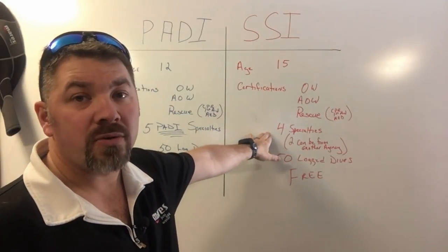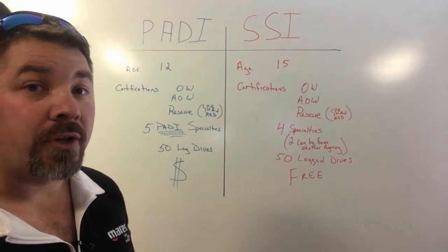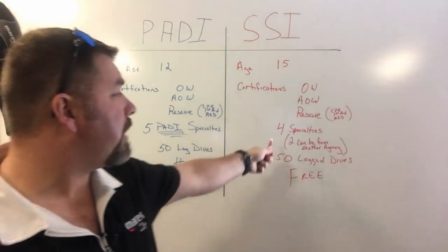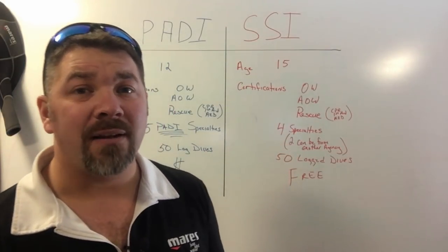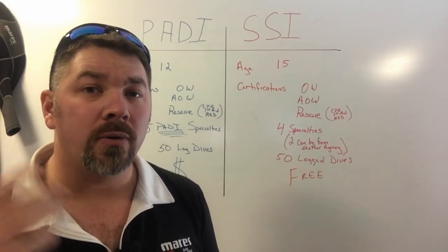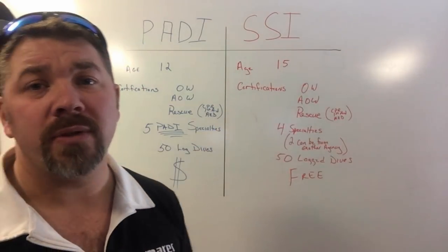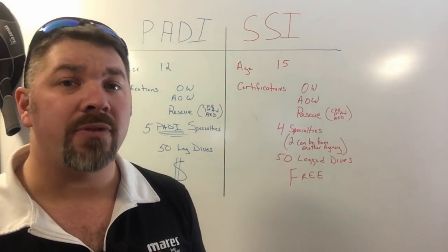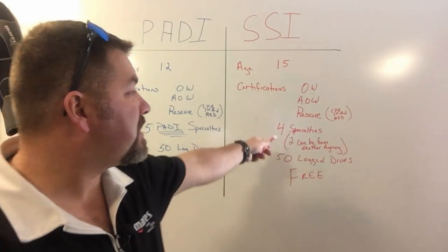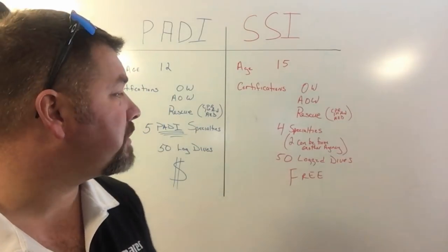SSI also requires specialties, but only four versus PADI's five. The good news about SSI is that two of those four specialties can be accepted from outside the SSI curriculum. So if you hold a Nitrox and a Deep Diver certification from PADI, they will accept those into the SSI curriculum towards the Master Scuba Diver. You must still hold two additional specialties from SSI.